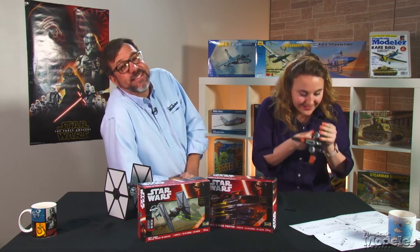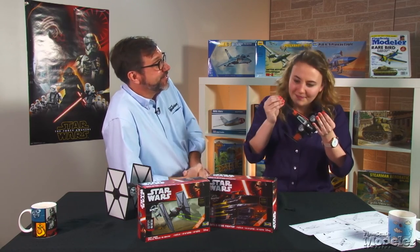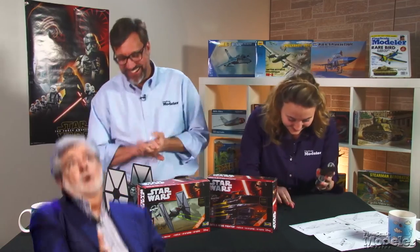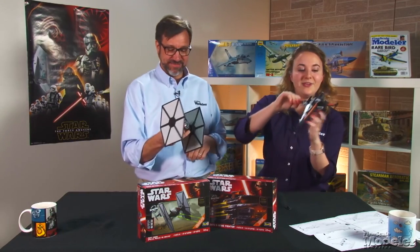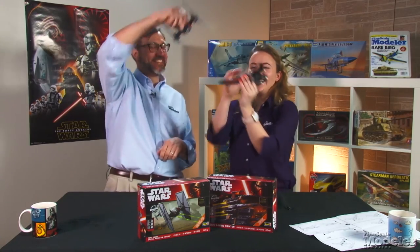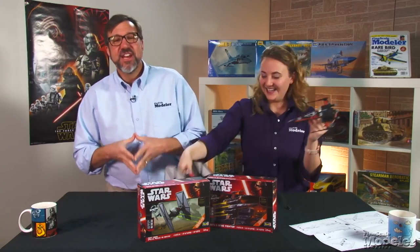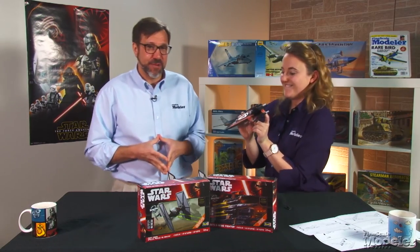Break out the John Williams — I'm almost there. Any day now, she might finish. And on that note, that wraps up this episode of New Product Rundown. Look for a review of the Mirage in an upcoming issue of Fine Scale Modeler magazine.